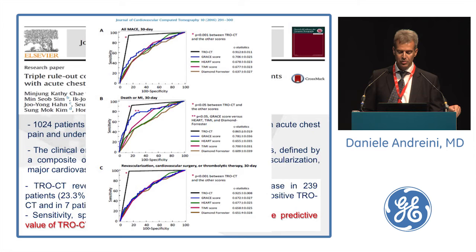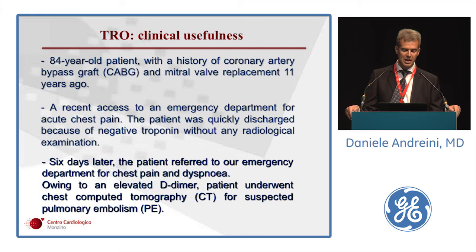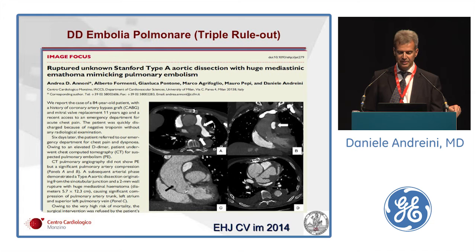A case from our institute: an 84-year-old patient with history of CABG and mitral valve replacement, recently discharged from another emergency department for chest pain with negative troponin and no further examination. Six days later, referred to our ED for chest pain and dyspnea. Cardiovascular CT was performed due to elevated D-dimer. The pulmonary arterial phase ruled out pulmonary embolism but showed significant extrinsic compression from a massive mediastinal hematoma related to a type A aortic dissection.